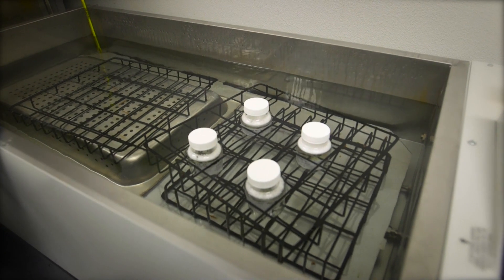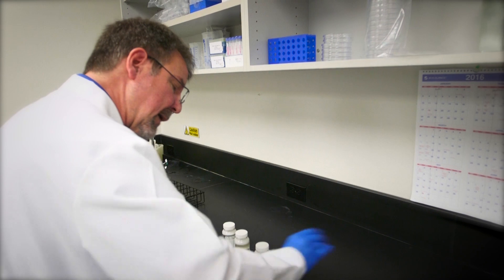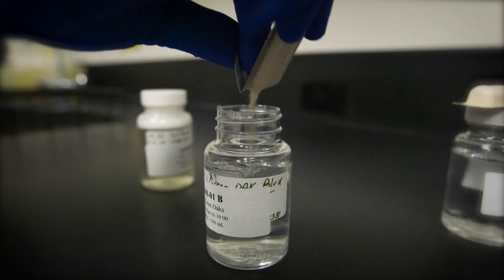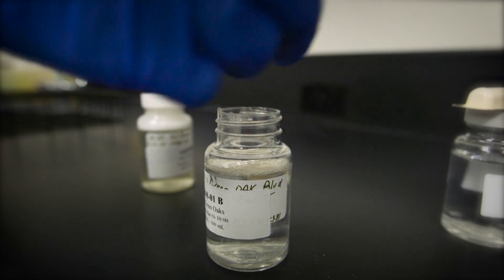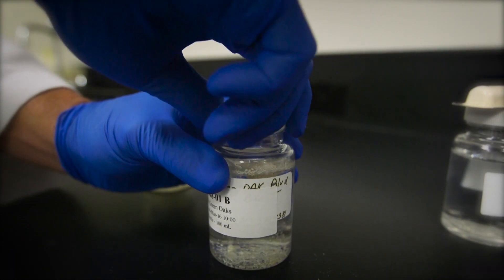So how many times a day will you do this kind of test? I'll do this once, maybe twice a day. So each month, we're required to test how many samples of our distribution system? A minimum of 180 samples.